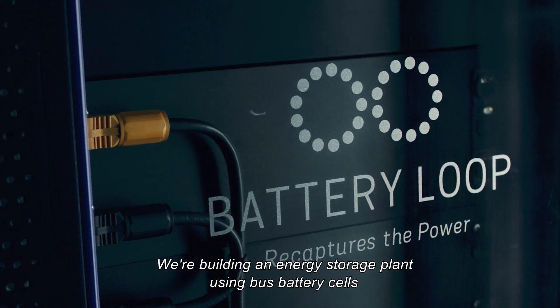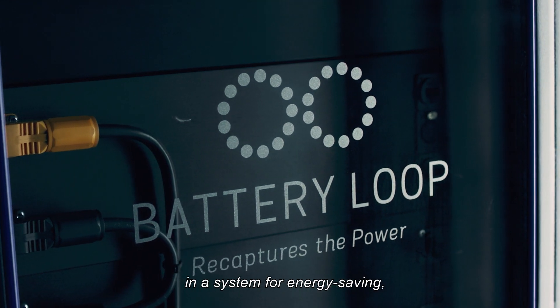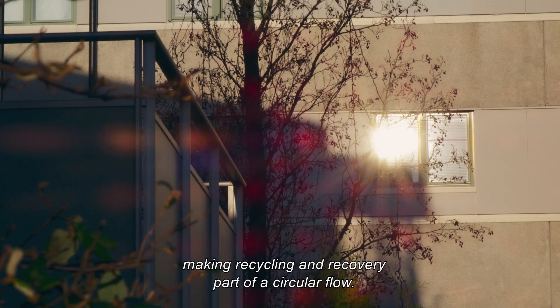We're building an energy storage plant using bus battery cells in a system for energy saving, making recycling and recovery part of a circular flow.